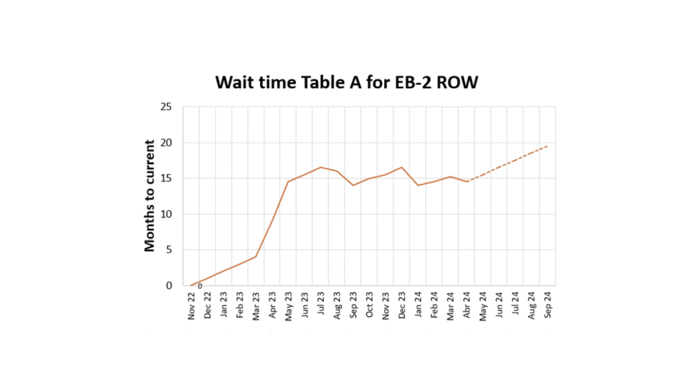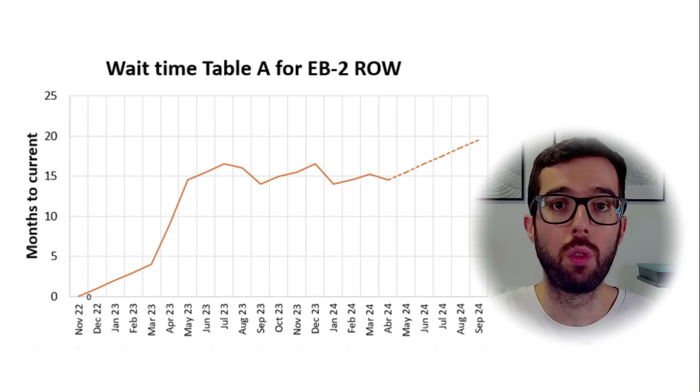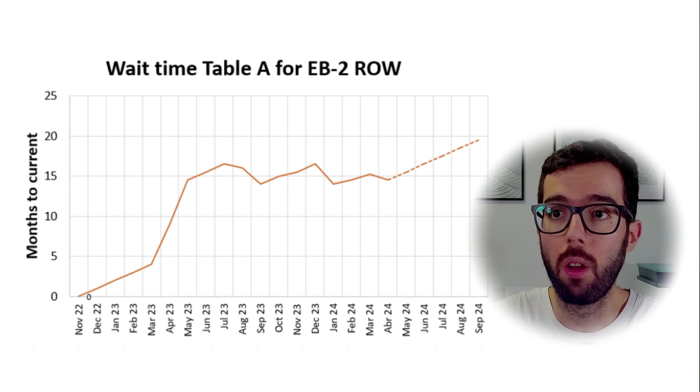The quota system will refresh in October. We will get new employment-based visa numbers, dates will move forward, and more people will be able to adjust status or proceed to consular processing. If you want to see my expectations for the coming months, I invite you to check out my video on the Visa Bulletin for the rest of the year, where I show an Excel graph — a mental exercise based on what the April Visa Bulletin projected.